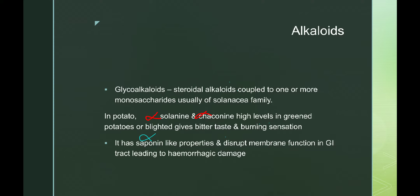Alpha-solanine and alpha-chaconine give green potatoes a bitter taste and a burning sensation. They have saponin-like properties and function by disrupting membrane function in the gastrointestinal tract, leading to hemorrhagic damage.